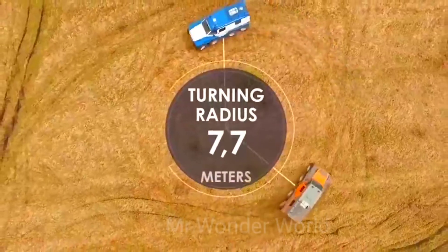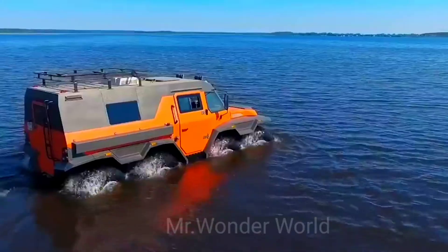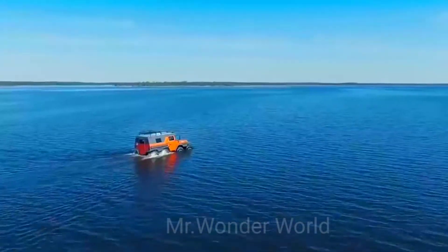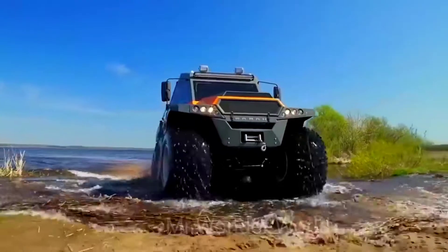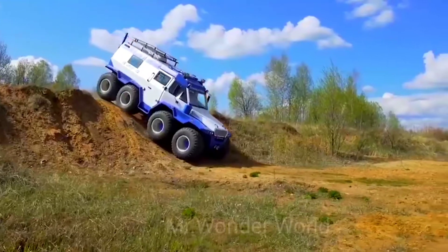The car's tipping angle is 47 degrees. The manufacturer offers two interior versions. The Tourist model is equipped with eight comfortable independent seats for eight passengers. Each seat has armrests and a safety belt.